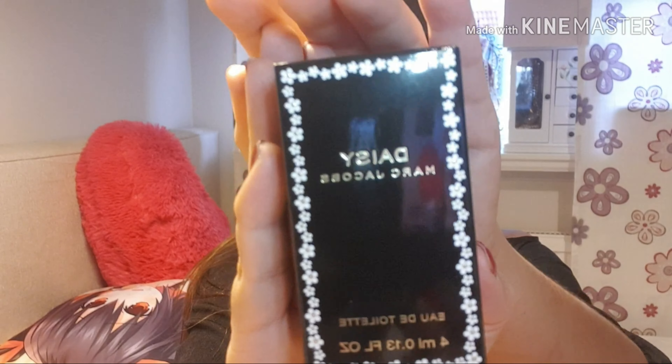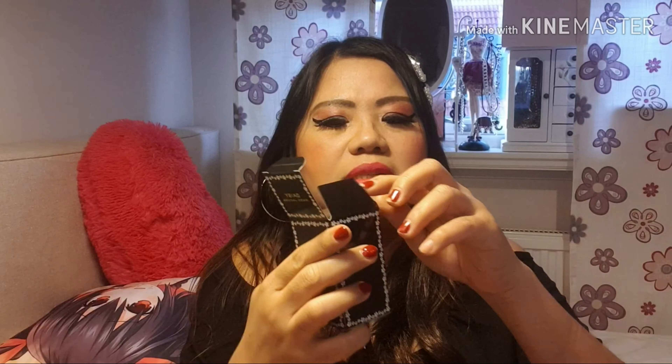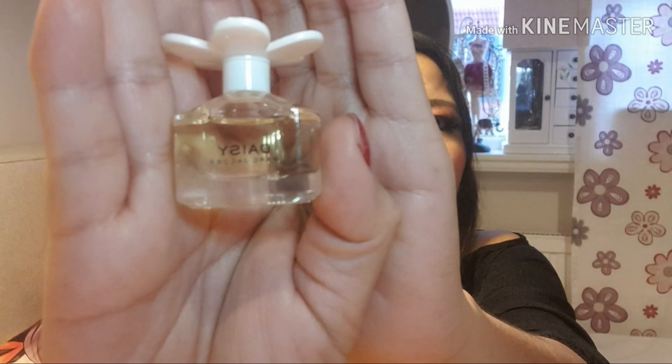Moving on to the third one, this black one — the name is Daisy by Marc Jacobs. Let's open the box. Oh so cute — with a white daisy on the lid. Daisy by Marc Jacobs — fresh and feminine scent at the same time. The bottle is brilliant with a bouquet of flowers, sparkly floral woody fragrance, captured in a lovely bottle, decorated with daisy flowers on top.